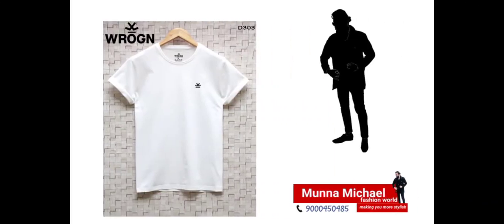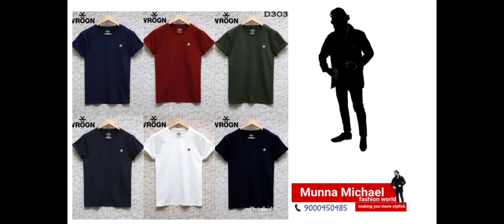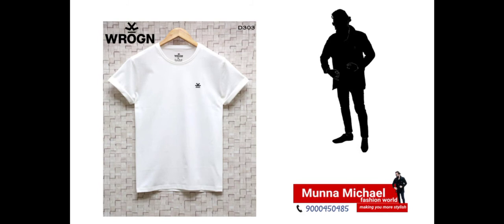Here, the colors available are white, black, navy color, blue color, and maroon. So these colors are available now.